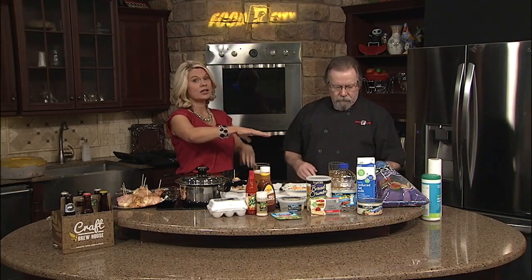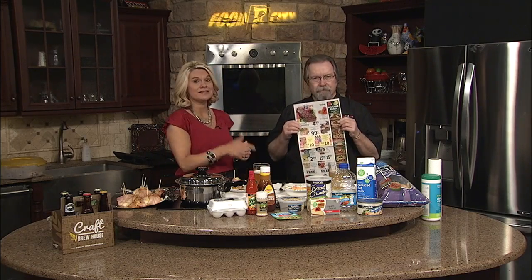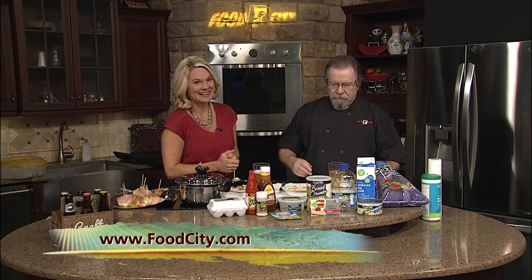And you've got the big game coming out — lots of great deals, all kinds of party platters. He is ready to go. For more on the recipes, you can check out DaytimeTriCities.com or FoodCity.com for the products. We'll be right back.